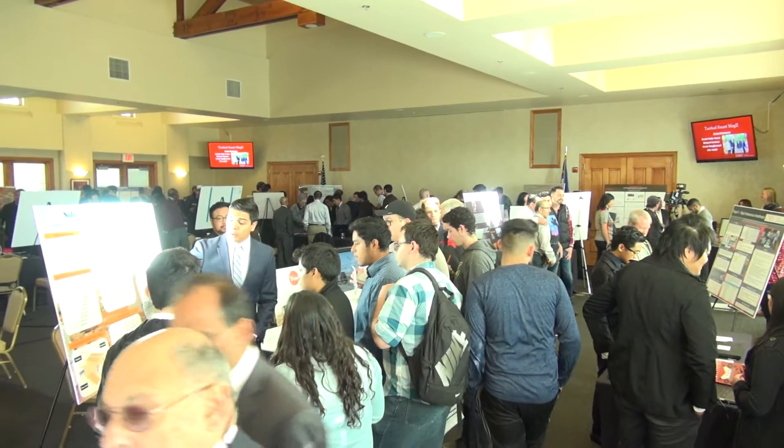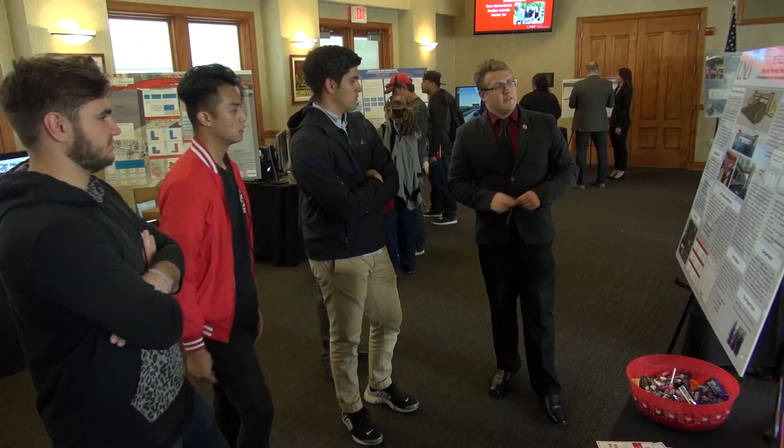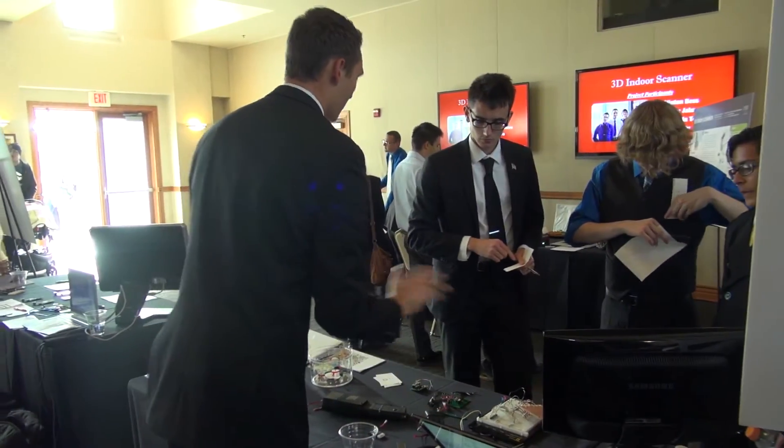Today is our 16th annual fall senior design event. It is our capstone competition. All of our seniors in our engineering program go through this. Some have a full year to work on their projects, others have a semester to develop everything, and this is their capstone course. They have to do this project in order to get their engineering degree.